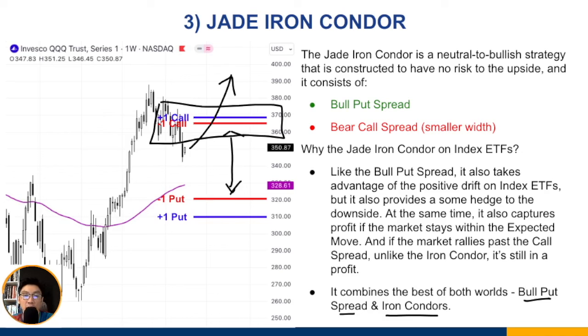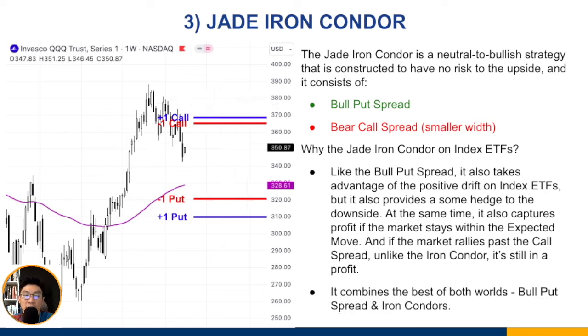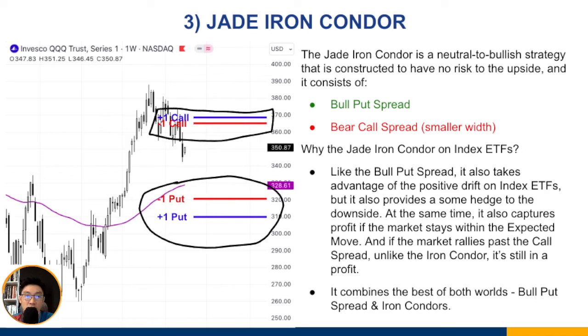You can think of the jade iron condor as a bull put spread with a small call spread added for protection. If the market goes down, the call spread takes some profit, reducing your drawdown compared to a standalone bull put spread. That is the jade iron condor.